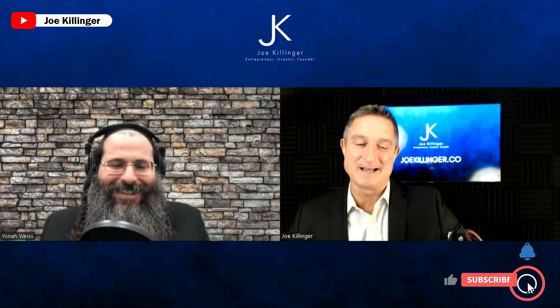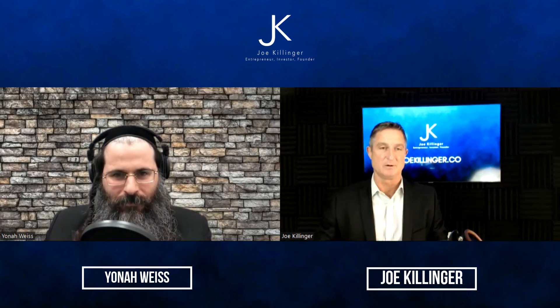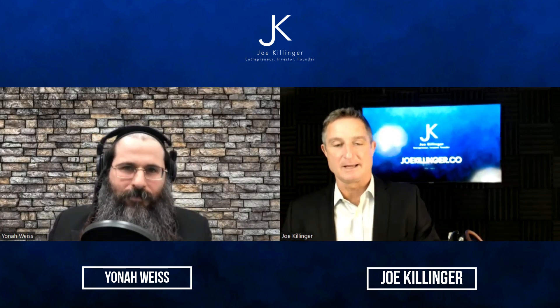Well, Yonah, thank you for coming on today. You're a cost segregation expert, and I think it's something that there needs to be a lot of education on because I think there's a lot of opportunity by utilizing this tool the proper way. So again, thank you for coming on today.